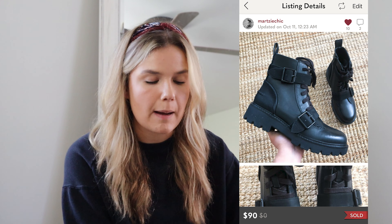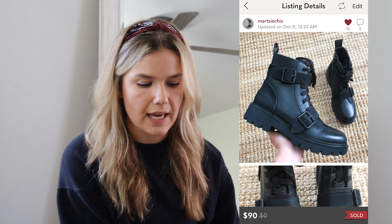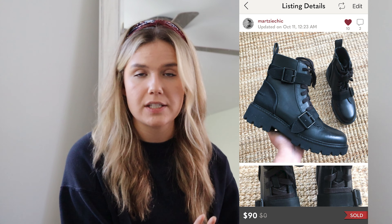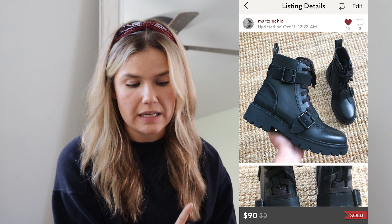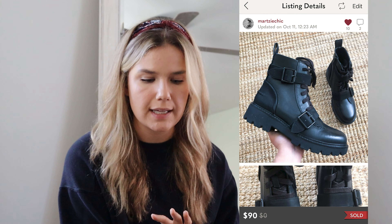My 20th best sale was these UGG Noe boots. I picked these up at the Nordstrom Rack sale — 40% off women's shoes — and paid around $30 for them. I ended up selling them for $90, making a profit of $42. These sold within one day and were brand new in the box. They're a combat boot style, and combat boots are really in style right now — leather boots in particular go really well.